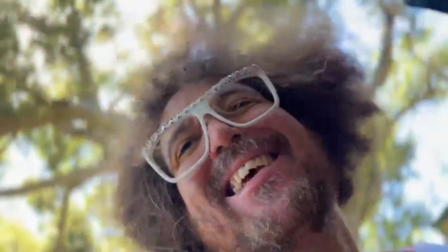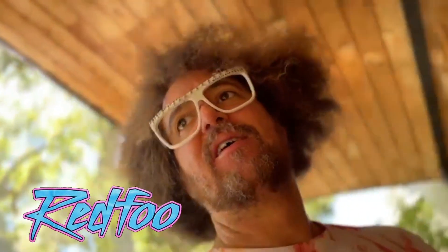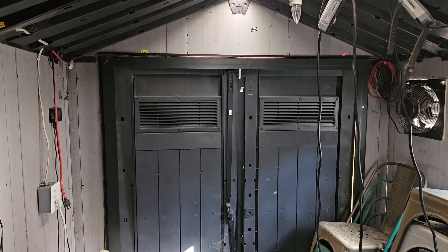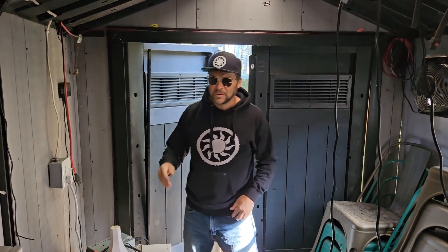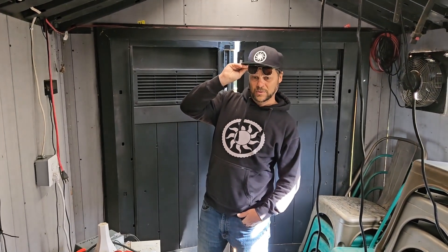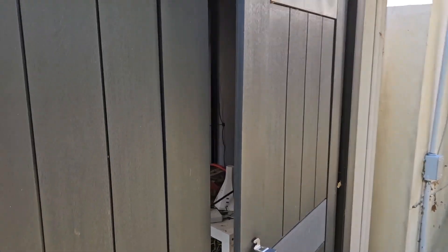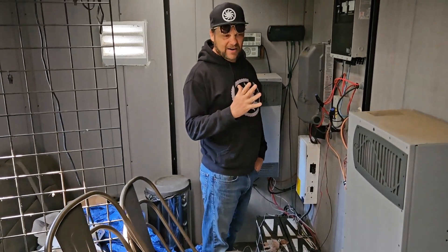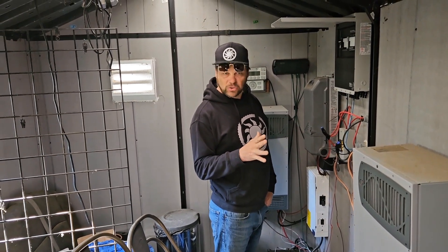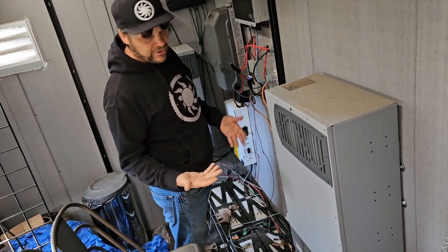Big battery, solar, Red Foo zombie builds - let's go! Check these out - these are, I think, out of like the Triassic period. These are old Outback Radian inverters, interesting - everything external.